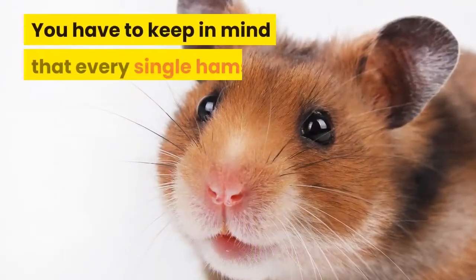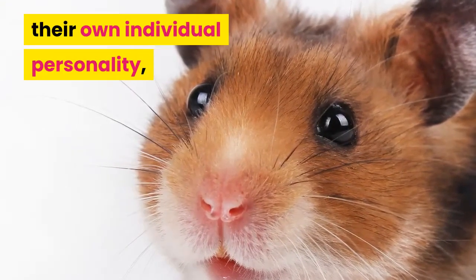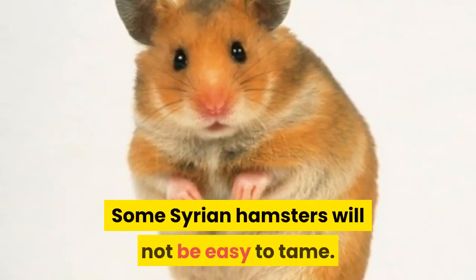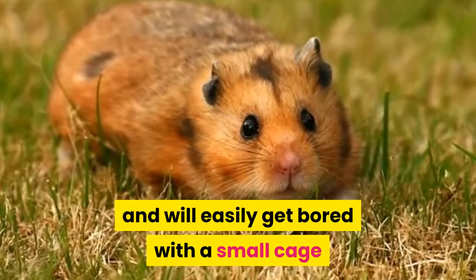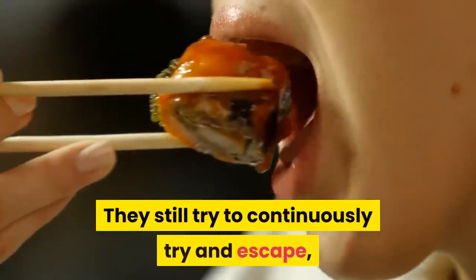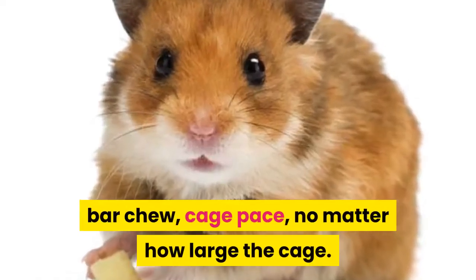You have to keep in mind that every single hamster, no matter the species, is going to have their own individual personality — just like any dog, just like any human. Some Syrian hamsters will not be easy to tame. Syrian hamsters have a ton of energy and will easily get bored with a small cage and try to escape at every opportunity. They will continuously try to escape, bar chew, and cage pace, no matter how large the cage.